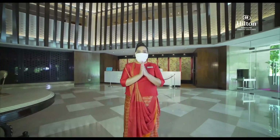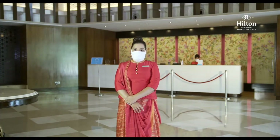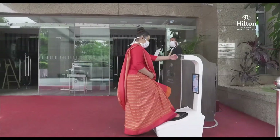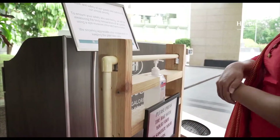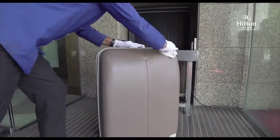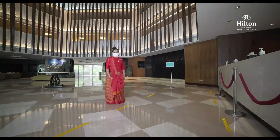Welcome to Hilton Bengaluru Embassy Golf Links. I'm Cassandra, and I would like to take you through our health and safety preparations. Please follow me. Once you arrive, your footwear is sanitized, hands are disinfected using the sanitizer provided, and your temperature is checked. Your luggage also goes through a disinfection routine. Flow markers are used to ensure social distancing is maintained.